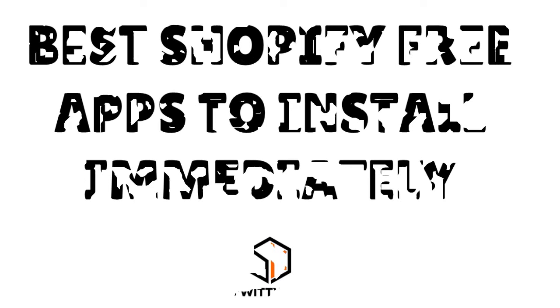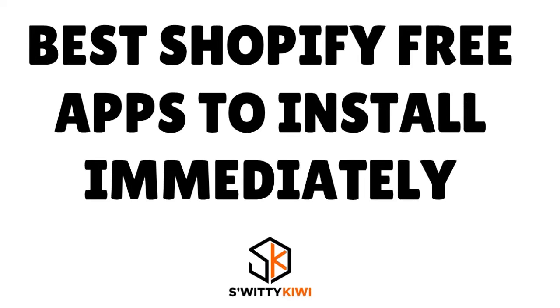If you run a Shopify store currently or you're thinking about running a Shopify store in the future, you definitely want to hear this. I'll be sharing with you the best free Shopify apps you must install immediately if you want to quickly grow and manage your store, or even build your store. Don't go anywhere — you're going to love this conversation, I guarantee it.